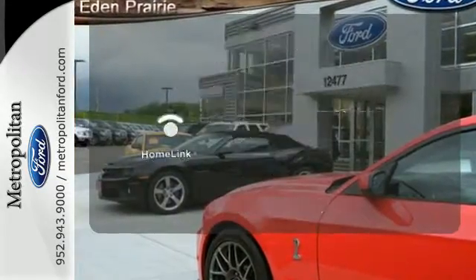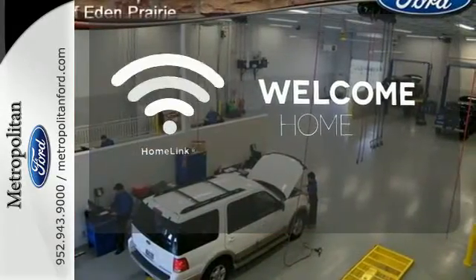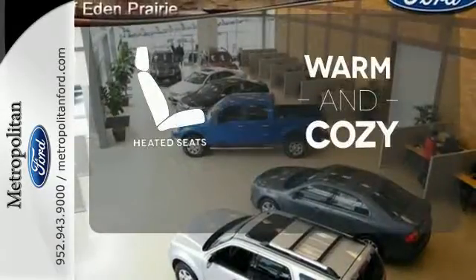Program garage door openers, gates, and lighting systems with HomeLink. Wrap yourself in the comfort of heated seats.